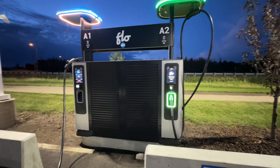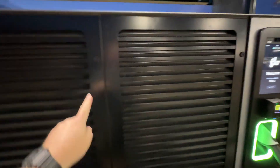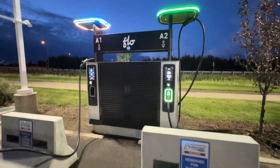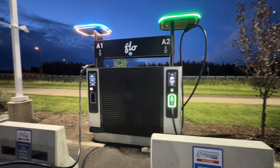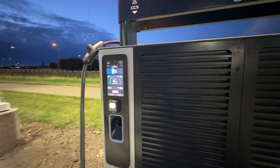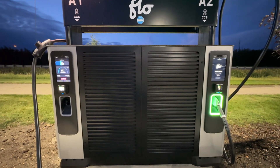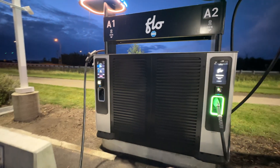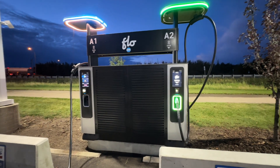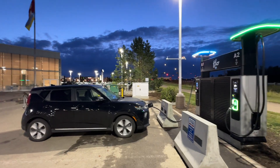I also looked at their website and what they're saying is that the whole unit is very modular. You can open it up here, and you have everything inside that you need. Each component is modular, so if anything breaks, only one person can come and replace it — they don't need a whole team — and the charger is up and running again. This is what we've always said: we need chargers that are reliable and work well. Compare that to Electrify Canada, where every time you show up there's always one or two chargers not working because they're so hard to fix. This should solve that issue.